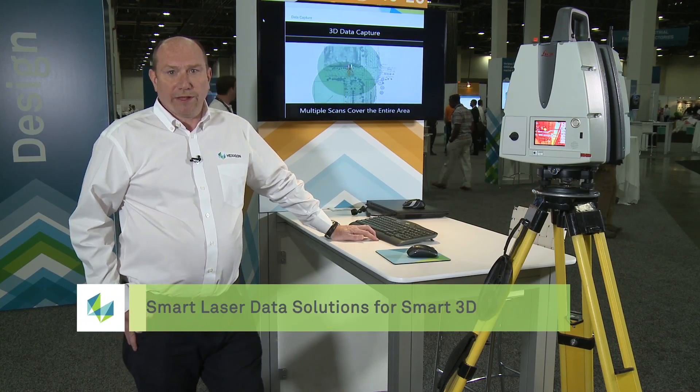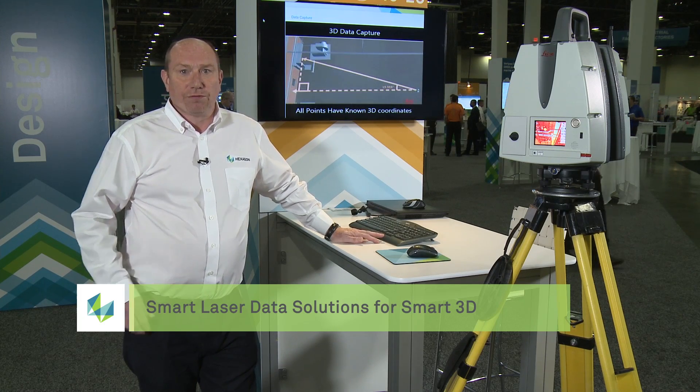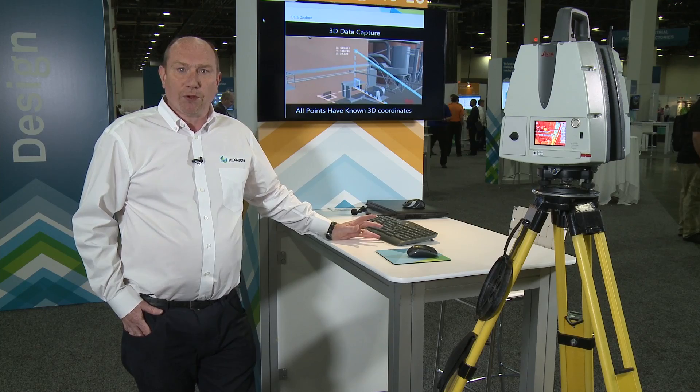So first of all, what is smart laser data? We're seeing so many challenges in the industry today, and we see more and more brownfield projects. As a consequence of that, we're using laser scanning to capture the as-built situation of the plant. What we want to do is capture those point clouds and make the laser data smart — in order to retrofit brownfield projects, make remote decisions for the plants, and also to communicate better across the wide variety of applications needed on the plant.